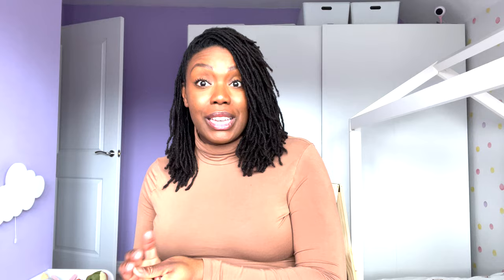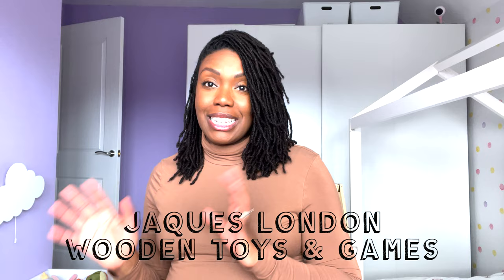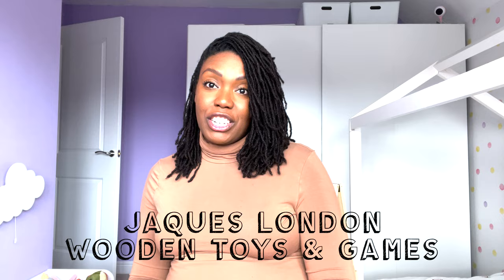This space is very much about soft toys and soft furnishings — the playroom is where all the exciting things will really happen. Before the room tour, I wanted to show some toys we've been gifted from an amazing company called Jake's London. They make handmade wooden educational toys that we're going to put into the playroom. They've kindly gifted these and are sponsoring this video — all the toys will be linked in the description below.